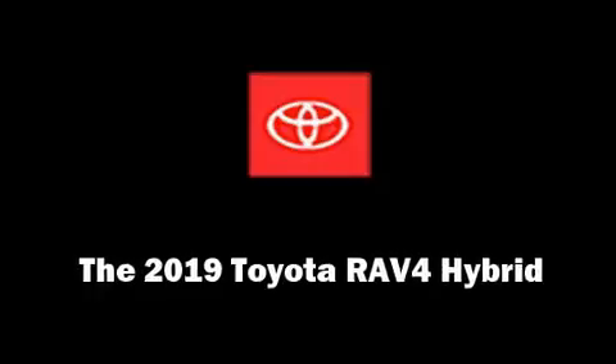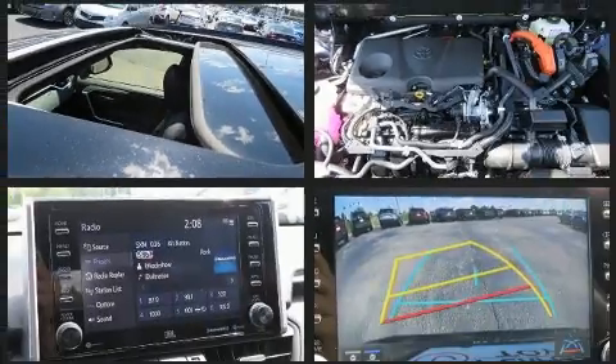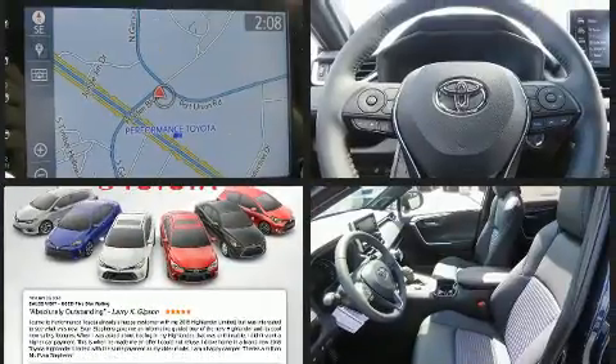Treat yourself to a test drive in the 2019 Toyota RAV4 Hybrid. Under the hood, you'll find a four-cylinder engine with more than 170 horsepower. And for added security, Dynamic Stability Control supplements the drivetrain.